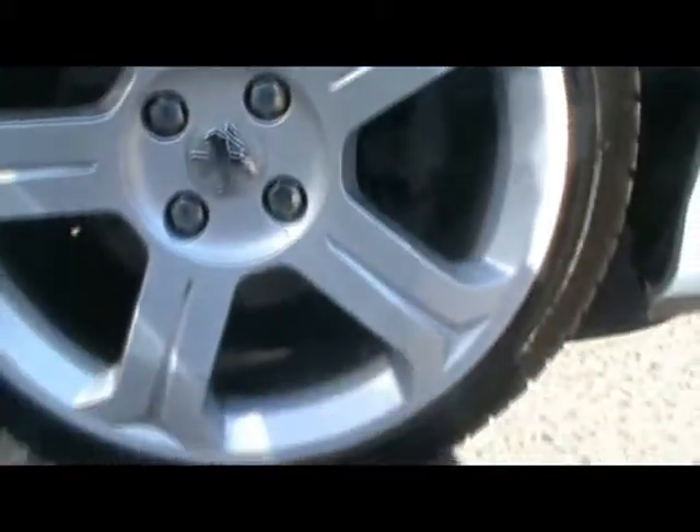Looking closely down the side of the car, there are no dents or scratches to the bodywork. The 18-inch alloys are all in really tidy condition as well.